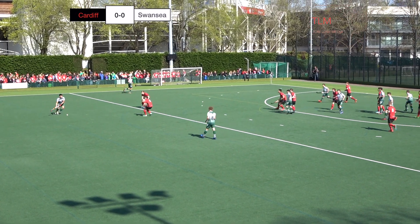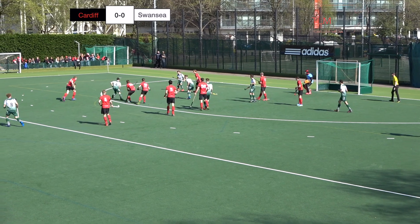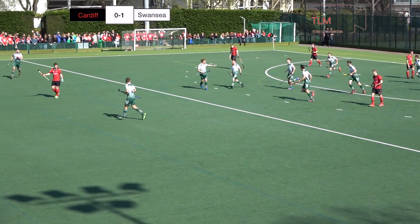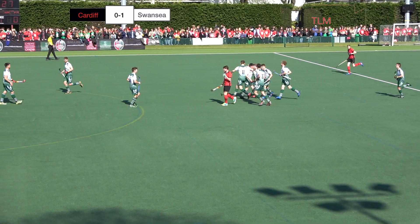Swansea trying to build and put some pressure on Cardiff. Draper on the 23 plays a lofted ball in, it's fallen to Edwards. Edwards trying to work some space — and it's been turned in and the umpire's given it! The Swansea players celebrate as Swansea take the lead.